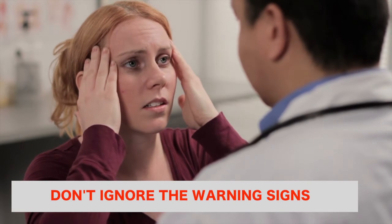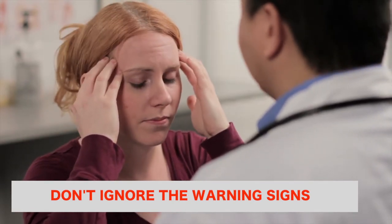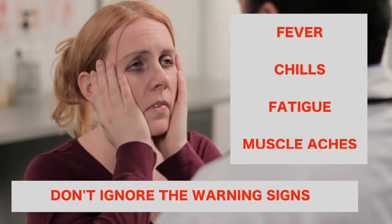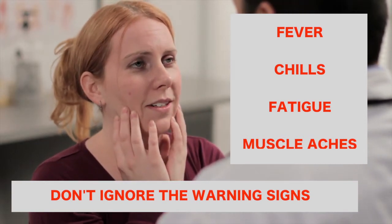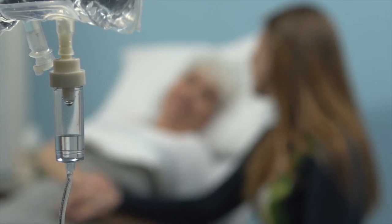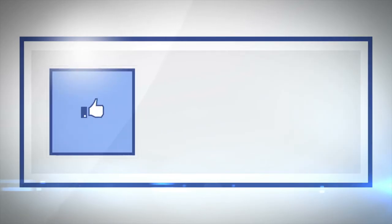Don't ignore the warning signs. The symptoms of tick-borne disease can include fever and chills, fatigue, and muscle aches. People with Lyme disease could experience joint pain. If untreated, it can affect the heart or the nervous system, but antibiotics for early detection work best.